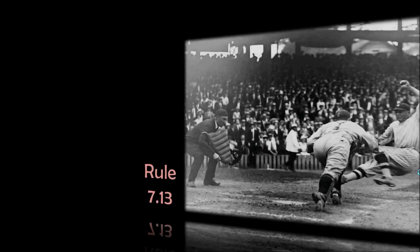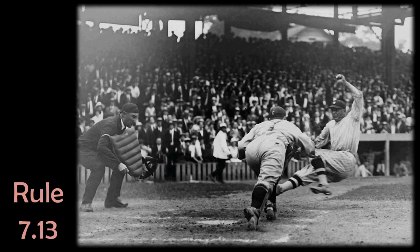There's been a lot of discussion over the past few years about creating a rule to prevent collisions at home plate between base runners and catchers, and that rule has finally been put into effect for the 2014 season. So let's take a look at exactly what it says and what it means for the players.